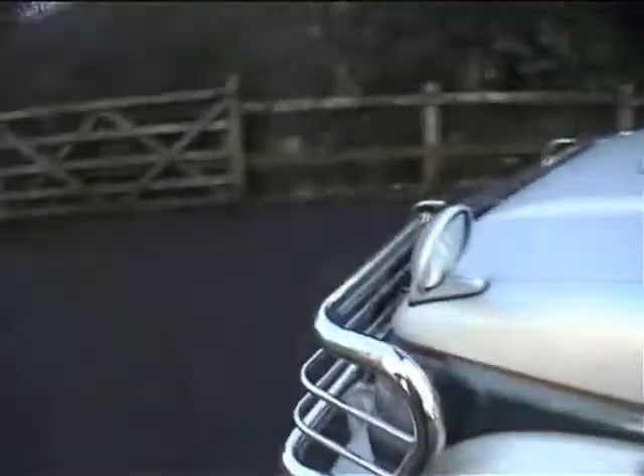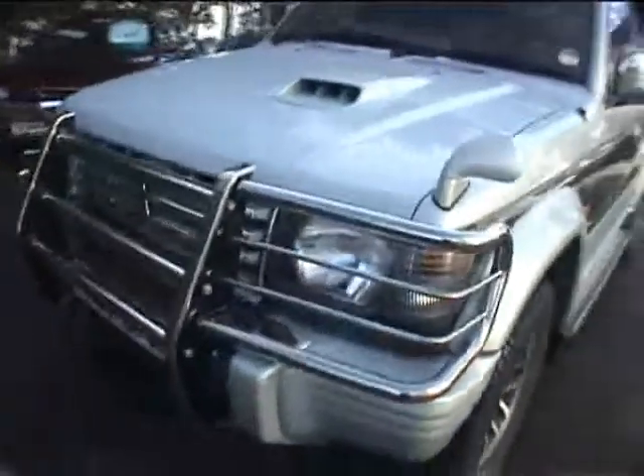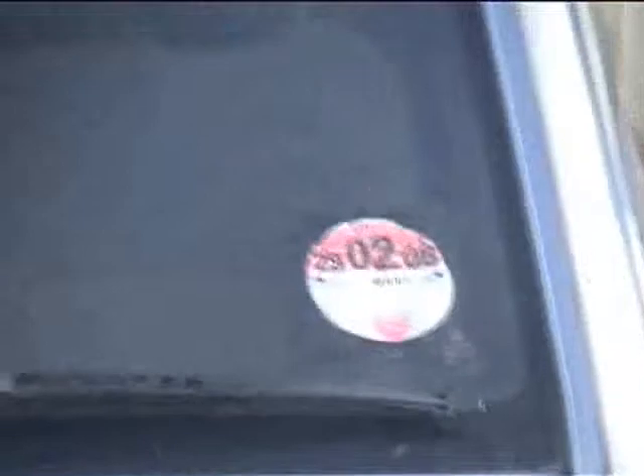The car has alloy wheels with tyres that have got plenty of tread — a good best part of a centimetre of tread. It's got the side steps and the chromed rear view mirrors. There's the small rear view mirror which you normally get with Japanese import cars. It's got the chromed nudge bars on the front as well, and it's sporting tax until the end of February 2008.